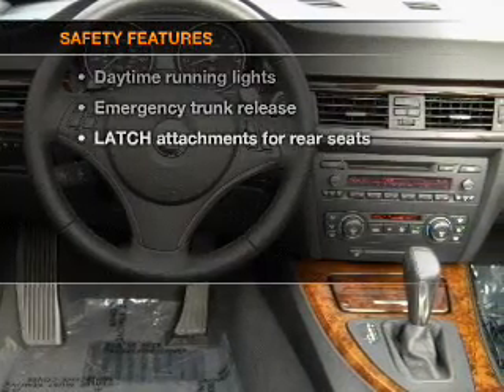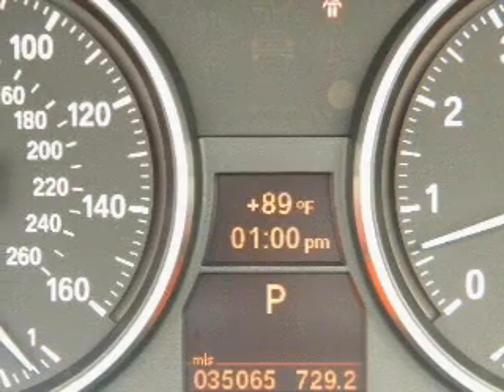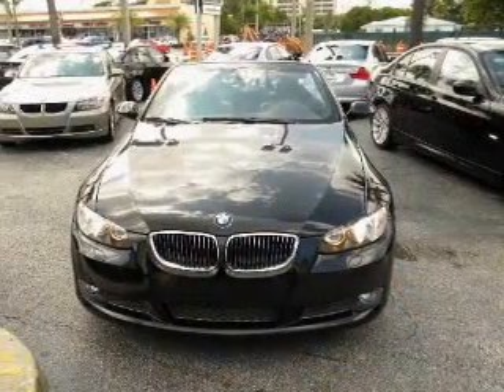For your peace of mind, the following safety equipment is included: stability control and daytime running lights. Call today to schedule a test drive.